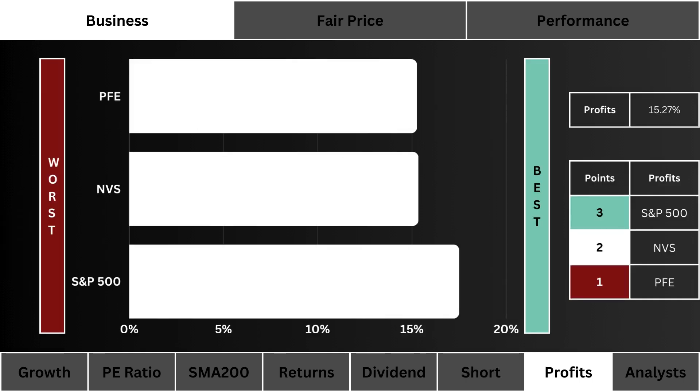Seventh, we look at the profit margins. Which stock generates the most profits from its business? We prefer a stock that keeps most of its earnings. The most points are awarded to the more profitable business.